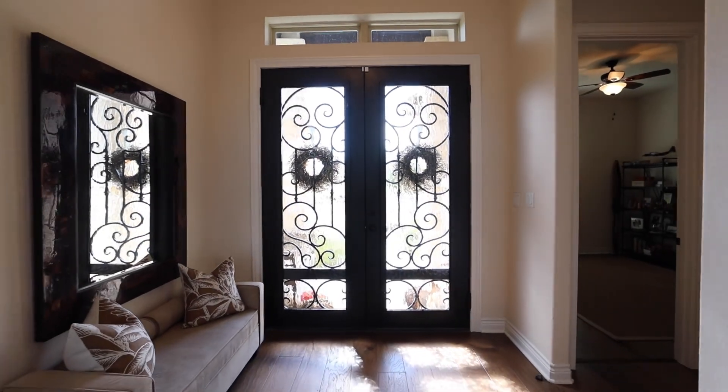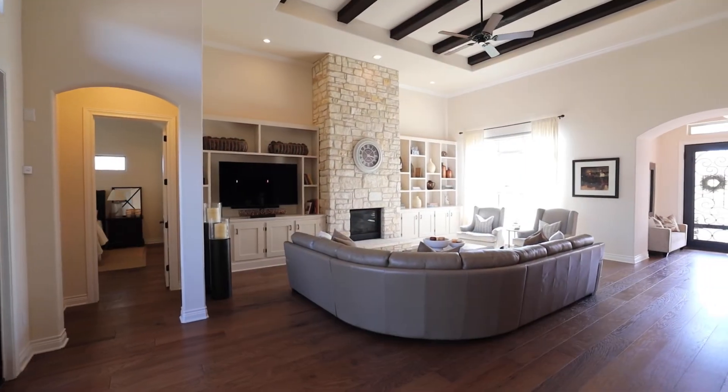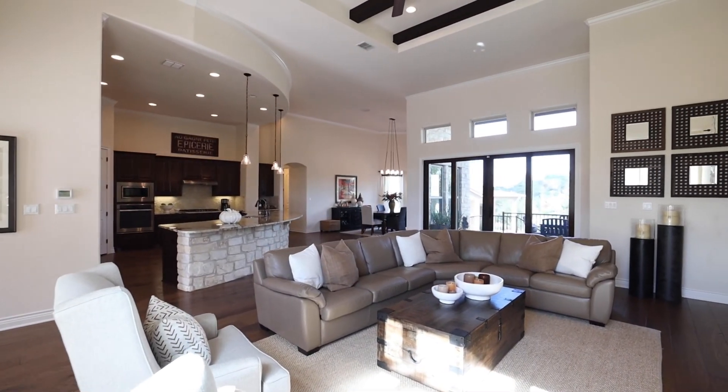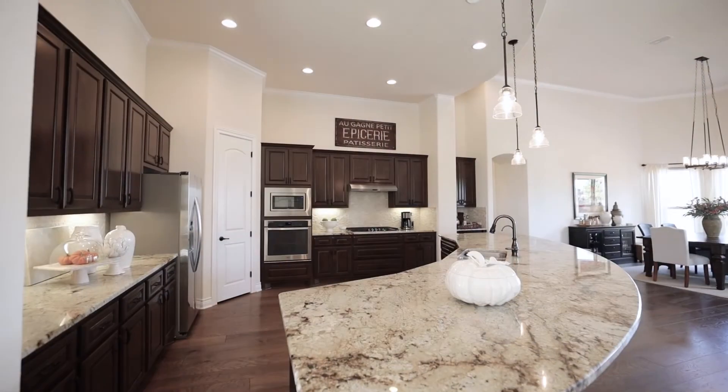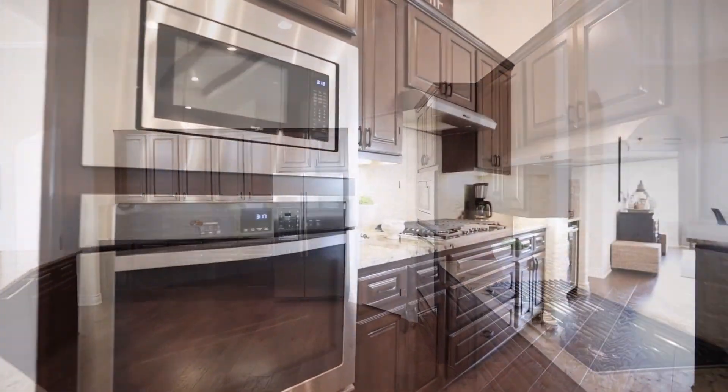The interior raises the bar with high ceilings and wooden beams. The rotunda-style kitchen opens up to the living and dining area for an inclusive living space.